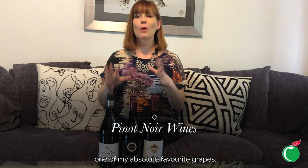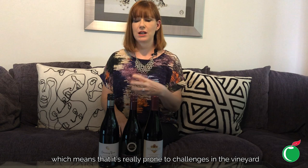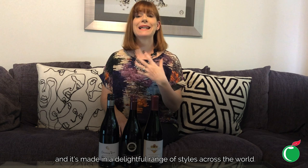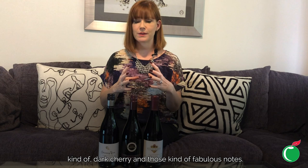This week we're going to do a Pinot Noir focus, one of my absolute favourite grapes. It's notoriously difficult to grow because it's got very thin skins, which means it's really prone to challenges in the vineyard like disease. But when it's right it's absolutely fabulous, made in a delightful range of styles across the world — from cooler climates with rhubarb and cranberry character to warmer regions with a richer, more opulent style full of dark cherry notes.